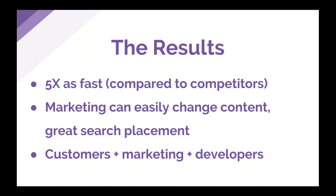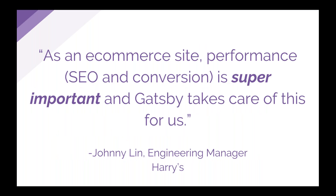Our marketing team really loves this approach — they can quickly and easily change content in Contentful and publish the site without getting developers involved. We've got great SEO because of Gatsby's server-side rendering. It really points to a great synthesis where customers love the site, the marketing team is excited about updating content and tracking search placement, and developers get the tools they love like React and GraphQL. It's a win-win-win situation with Gatsby. Performance, SEO, and conversion are critical to our business as an e-commerce company, and Gatsby has made it a whole lot easier.